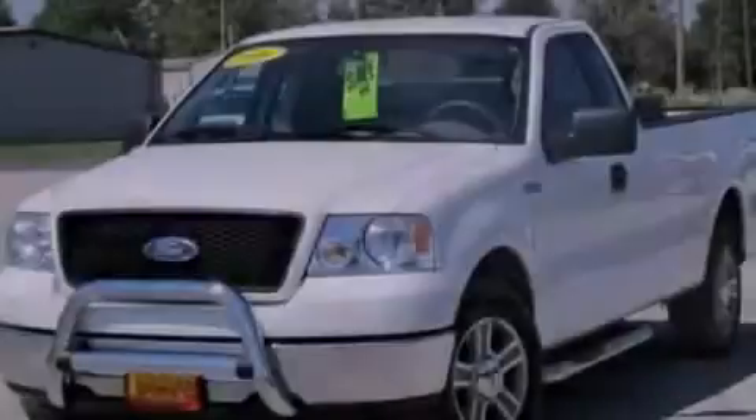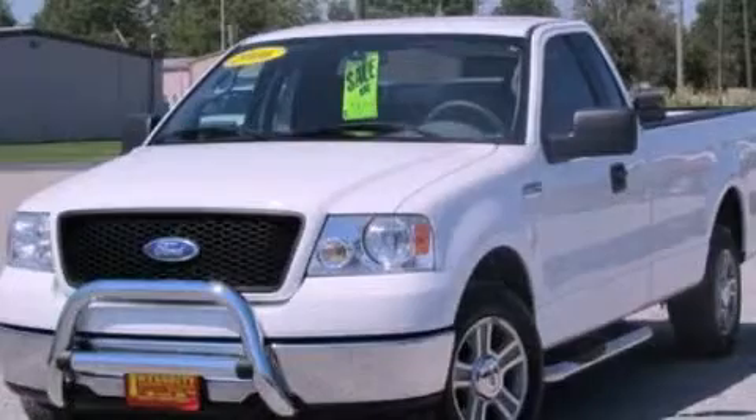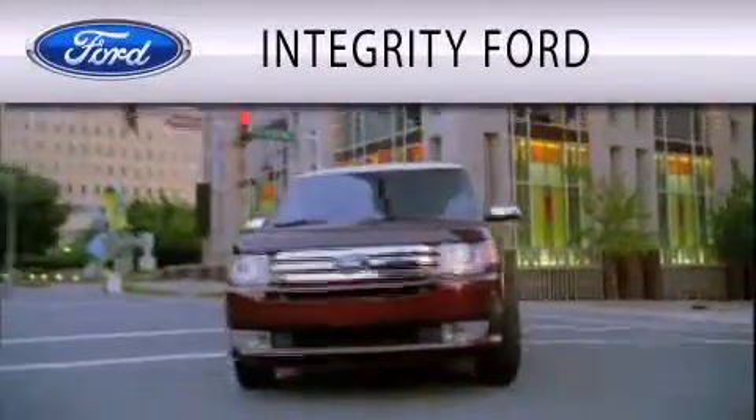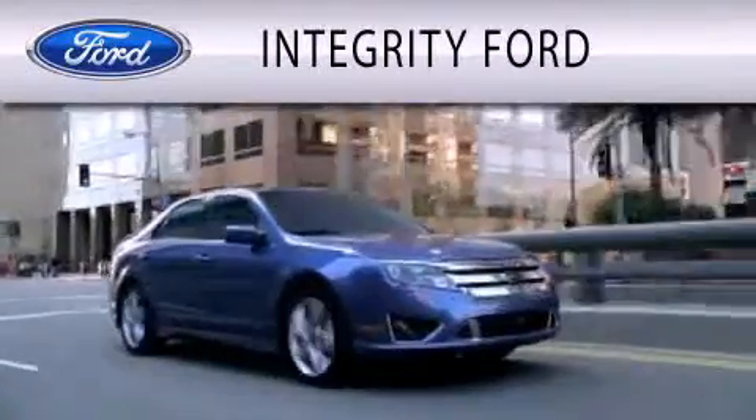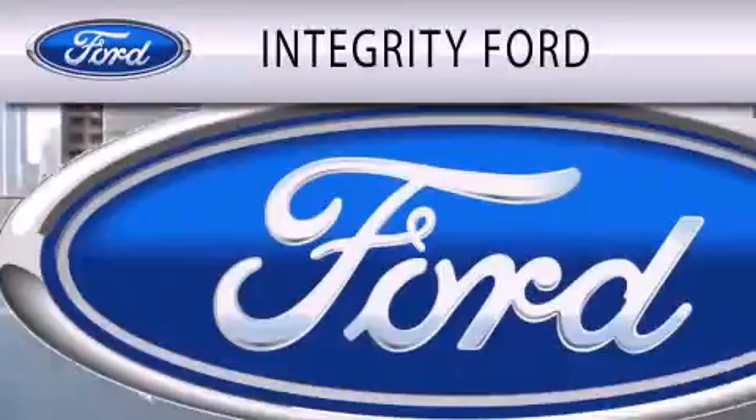Call or visit us right now and arrange your test drive today. Integrity Ford is dedicated to doing everything possible to ensure that the experience you have selecting your vehicle is as pleasant as possible.